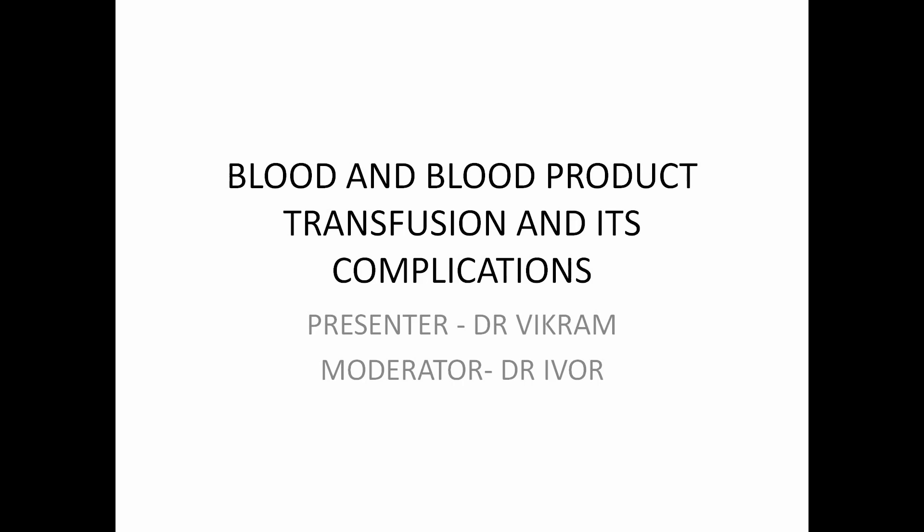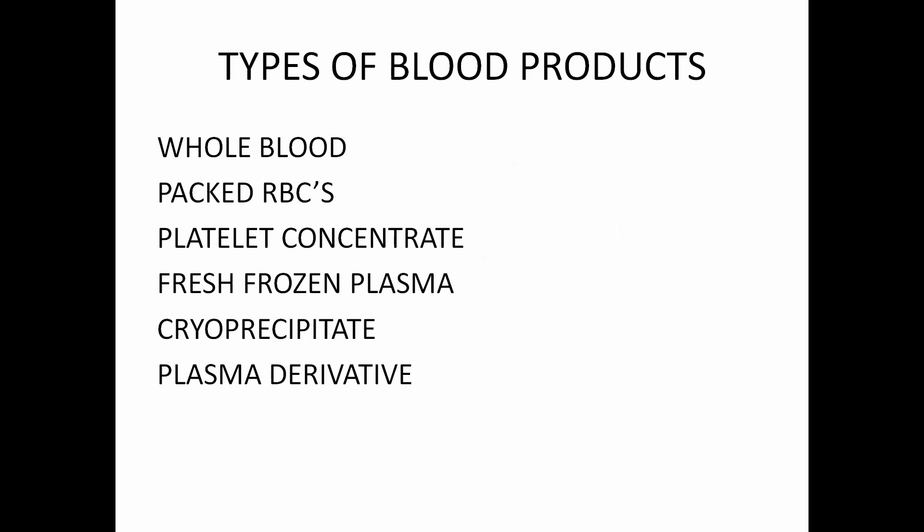Coming to the topic, types of blood products that we use in hospitals usually are: the most common are packed RBCs, then followed by whole blood, platelet concentrate, fresh frozen plasma, cryoprecipitates and plasma derivatives.